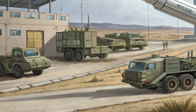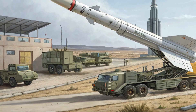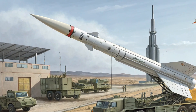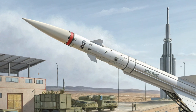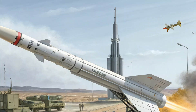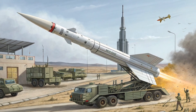One of ATACMS's strengths is integration. Launchers are crewed by artillery units already familiar with MLRS operations, fire control and target designation tie into standard Army command and control networks, and the weapon can be coordinated alongside air and naval fires. That makes it a flexible tool, used for interdiction, suppression of enemy air defenses, or simply denying an adversary the freedom to operate in a key zone.